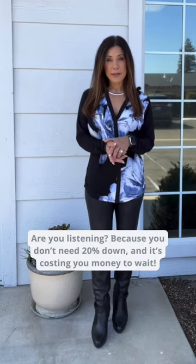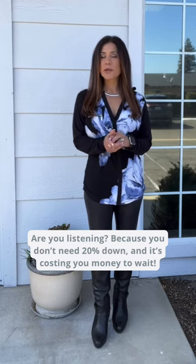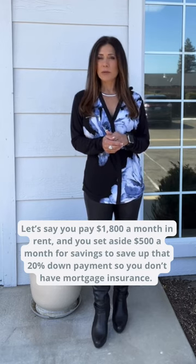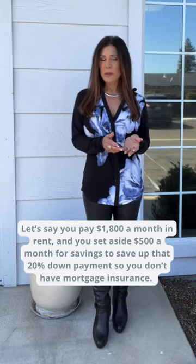Today's video is for renters trying to save a big down payment for their dream home. You don't need 20% down and it's costing you money to wait. Let's say you pay $1,800 a month in rent and you set aside $500 a month for savings to save up that 20% down payment.